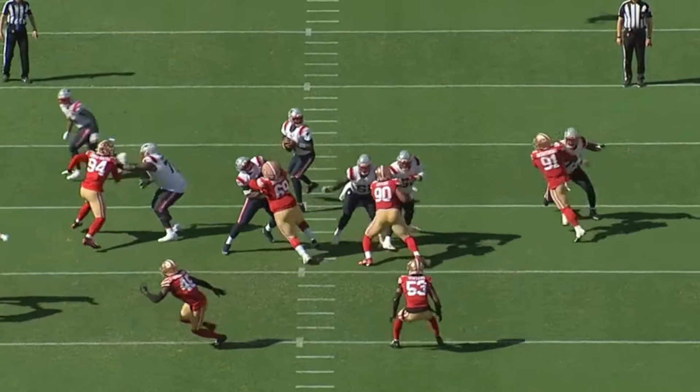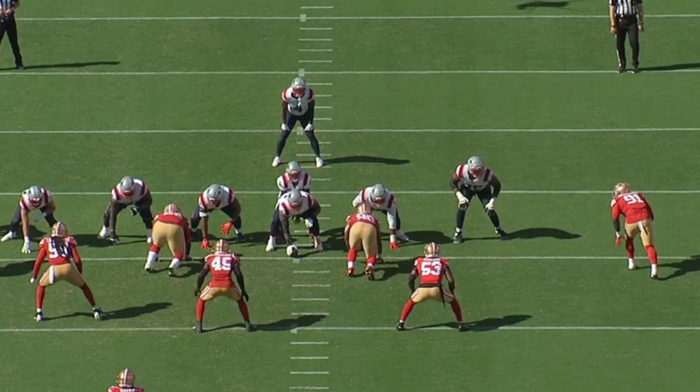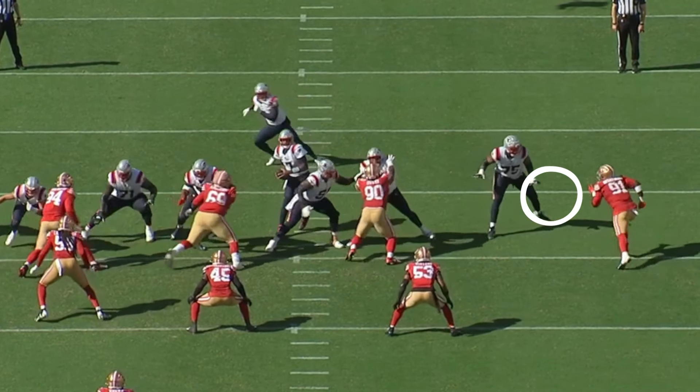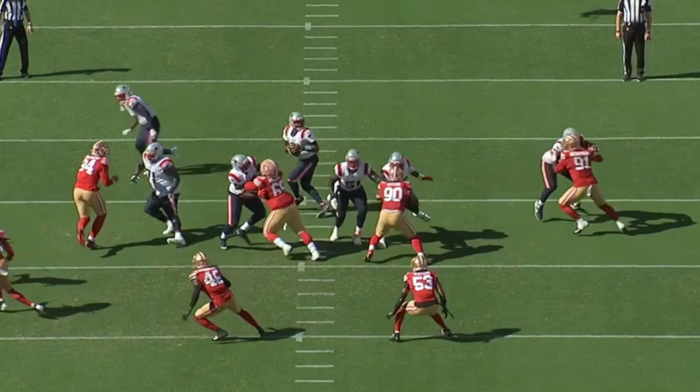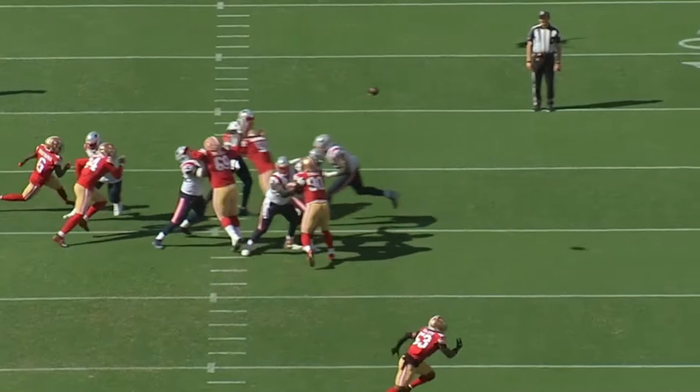Regardless of how impressive his run fits are, I would argue he's actually better at getting to the quarterback. On this quarterback hit on Jacoby Brissett, he's able to challenge this tackle with his speed to the outside, and as soon as the tackle commits there, he shoots back inside with a double hand swipe. While he didn't get the sack on this play, he still hit Brissett, which will speed up his timing throughout the game.